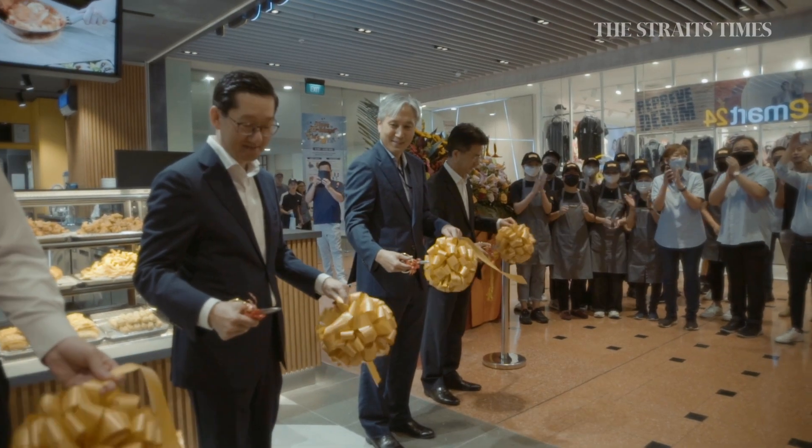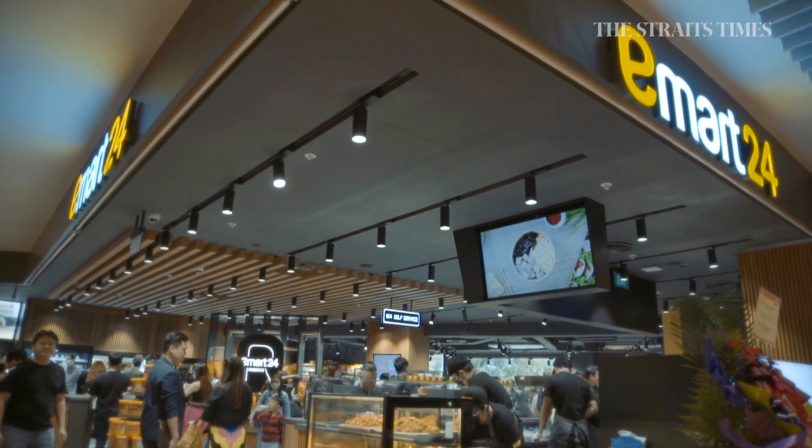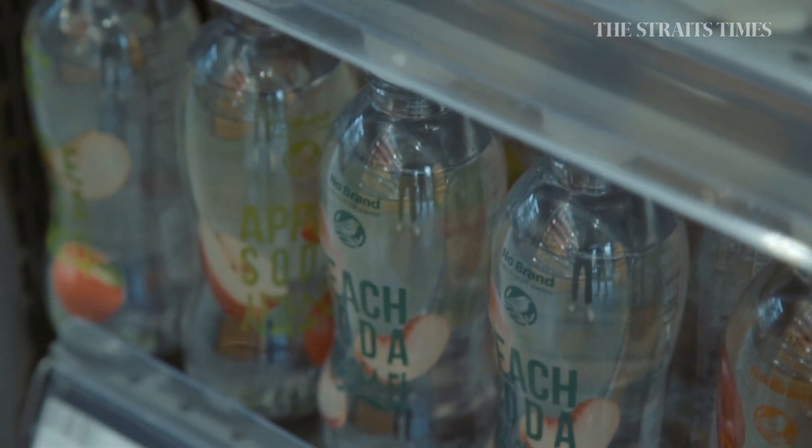The popular convenience store chain marked its first outlet opening on 23rd December, quickly followed by a second at Nex on 24th December. Both stores offer a wide spread of snacks, beverages and Korean street food.